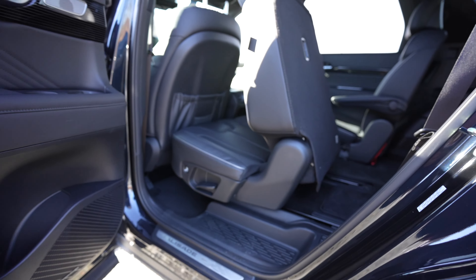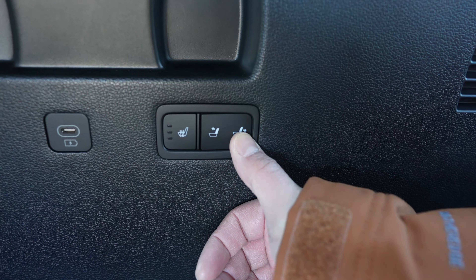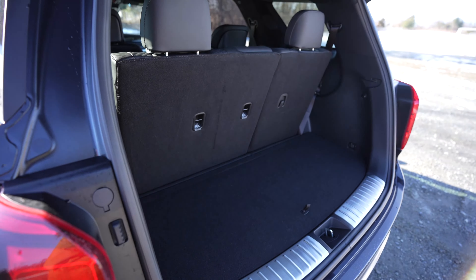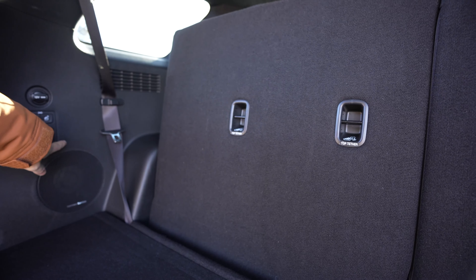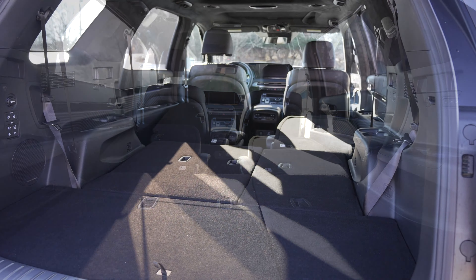To get into the third row, the second row chairs have two buttons that will easily get itself out of the way. Once you're back there the third row is not a great place for an adult to sit for a very long time. I'm only five foot eight and there's really not a lot of headroom or legroom back there. But what's new for the 2023 model year is that these third row seats are now heated, which is a first for Hyundai. As for cargo space with the third row still in the upright position you can find 18 cubic feet of space. With the third row down the storage space increases to 45.8 cubic feet, and when you completely collapse the second row you'll get 86.4 cubic feet of space.